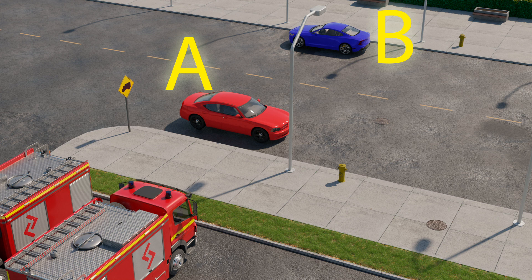Today we will practice parking regulations. That's not an easy task, and only a few of our viewers can do it correctly. So here's the task: two cars have parked outside a fire station. Which of the following is most true?